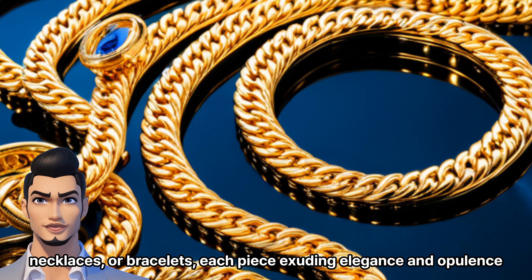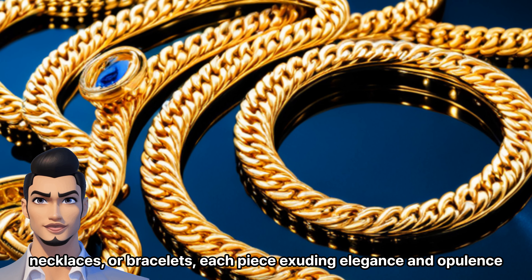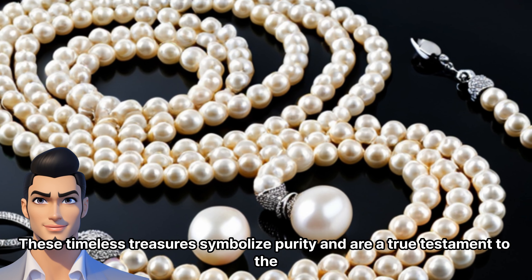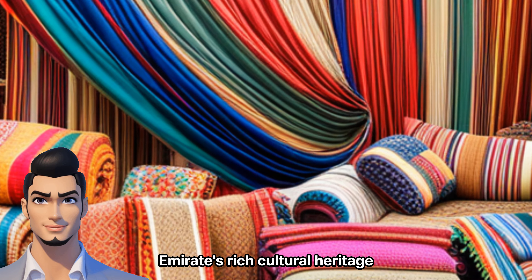necklaces, or bracelets, each piece exuding elegance and opulence. These timeless treasures symbolize purity and are a true testament to the emirate's rich cultural heritage.